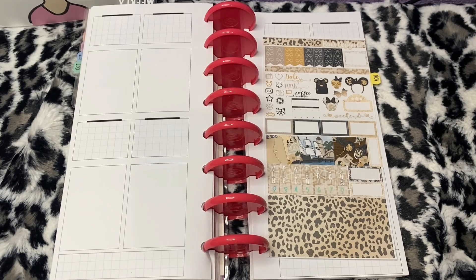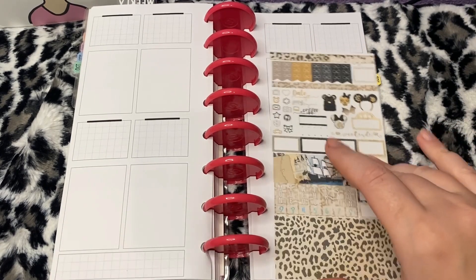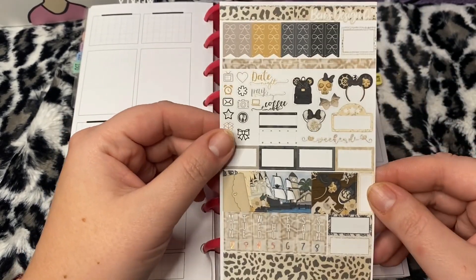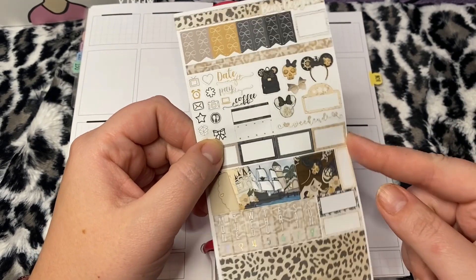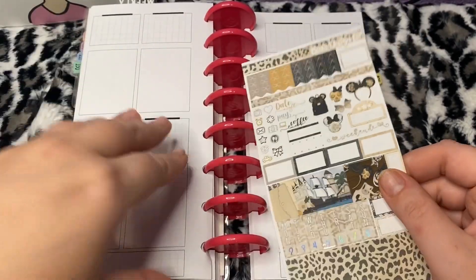Hey you guys, we are here to plan the week of November 2nd through the 8th in my Penny Weeks. This is my PR planner. This kit is from Ben Design Co — it is a Hobonichi Weeks kit, but I'm gonna use it in my Penny Weeks. I like using Hobonichi kits in my Penny Weeks.